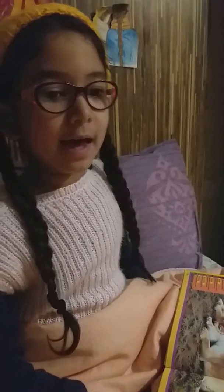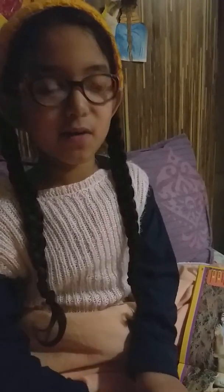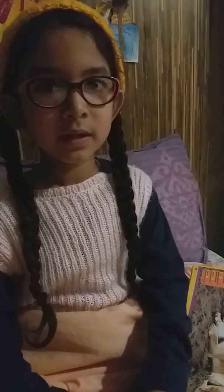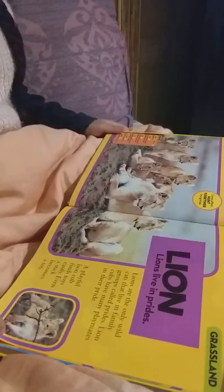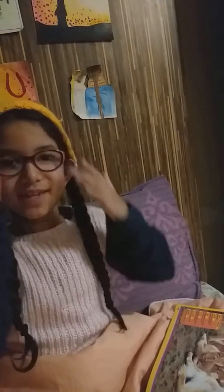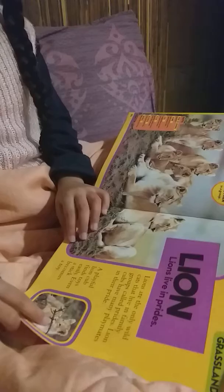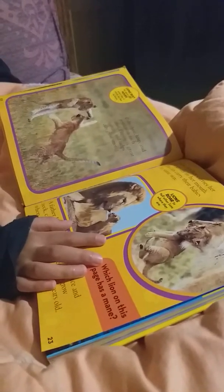Lions are the only wild cats that live in a family. Their land is called the Pride Lands and the land nearby is called the Outlands, where the hyenas live. There's one good hyena called Jasiri, and the bad hyenas are Janja's crew. They can talk to an evil lion in their volcano called Scar — he was the one who was defeated by King Simba.